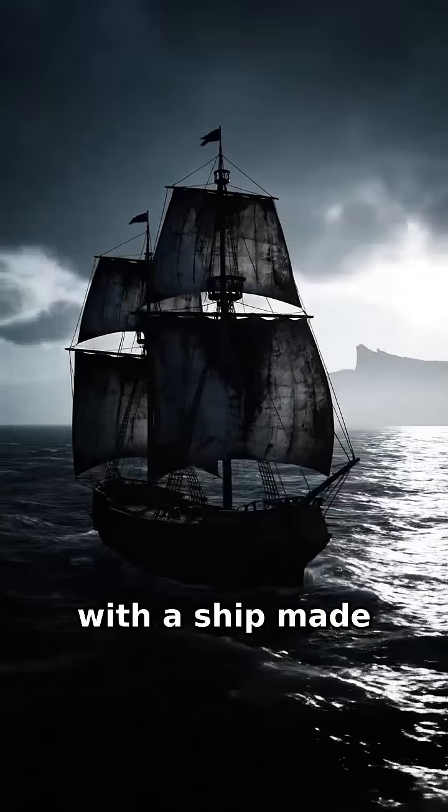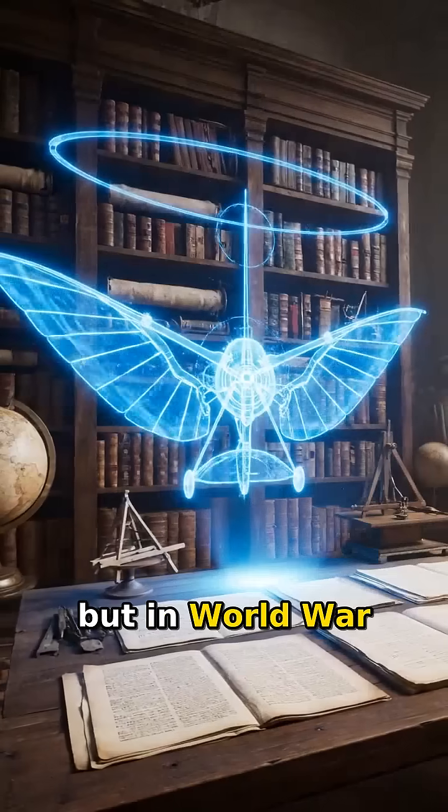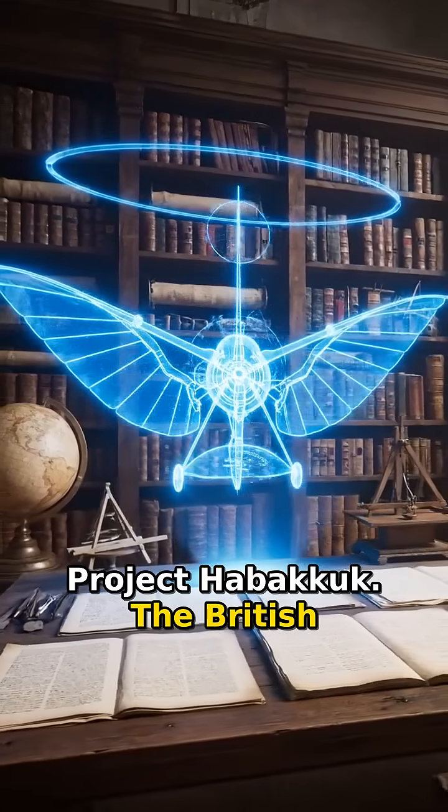Imagine fighting a war with a ship made entirely of ice. It sounds like a cartoon, but in World War II, this was a serious top-secret plan called Project Habakkuk.